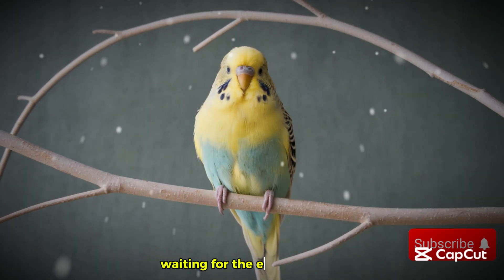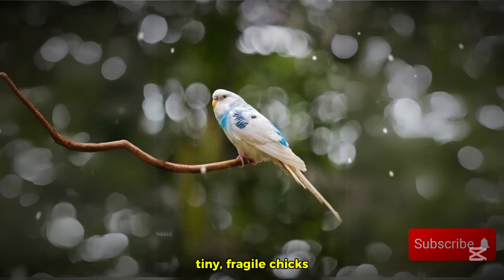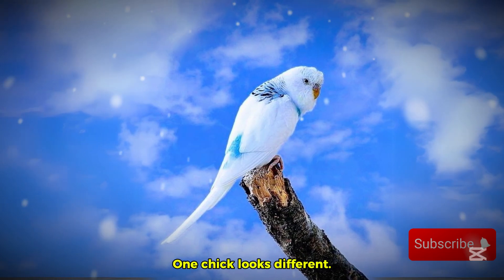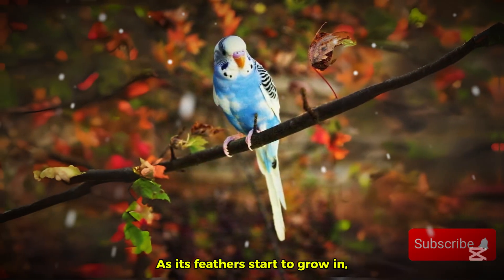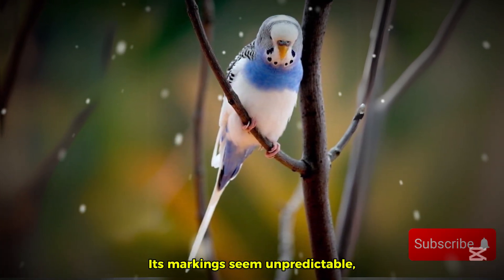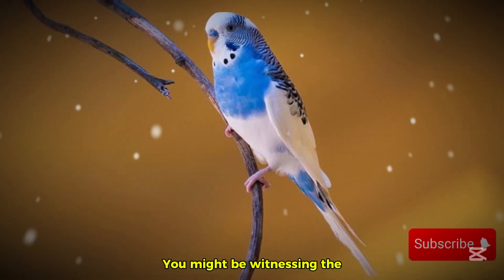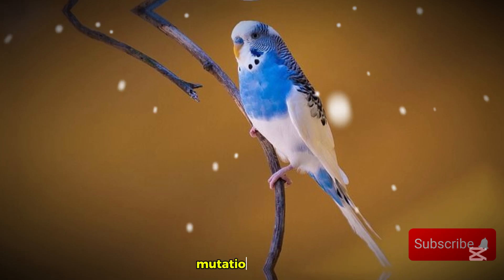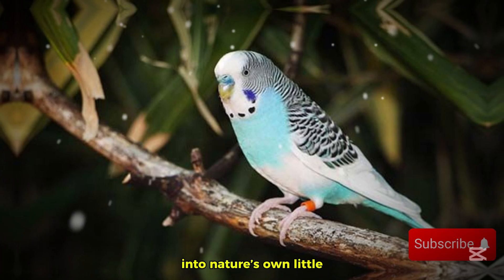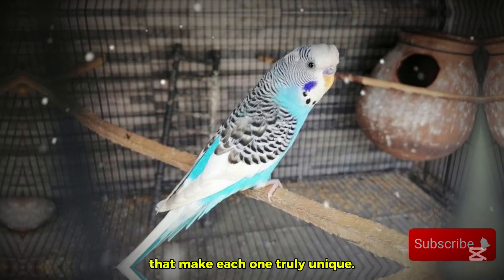You eagerly check your budgie nest, waiting for the eggs to hatch. One by one, tiny, fragile chicks break free from their shells. But then something catches your eye — one chick looks different. As its feathers start to grow in, you notice something unusual. Its markings seem unpredictable, scattered in a way that defies the normal budgie patterns. You might be witnessing the fascinating recessive pied mutation at work. This rare genetic trait turns ordinary budgies into nature's own little masterpieces, creating unpredictable color splashes that make each one truly unique.